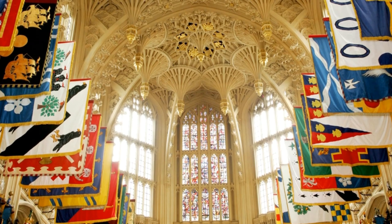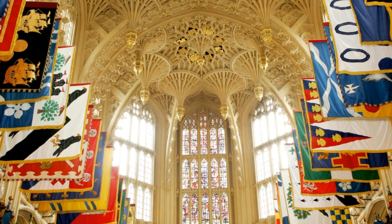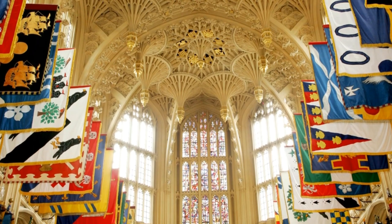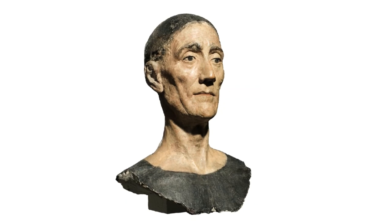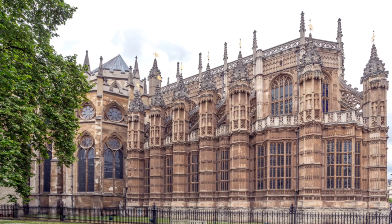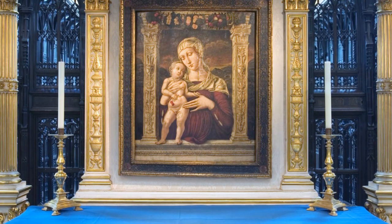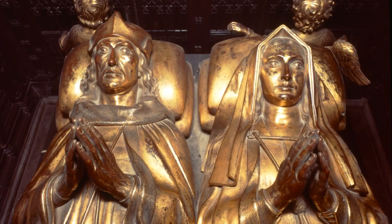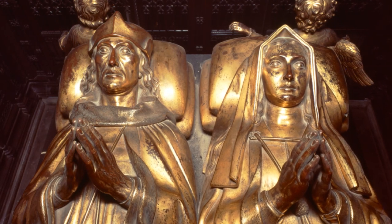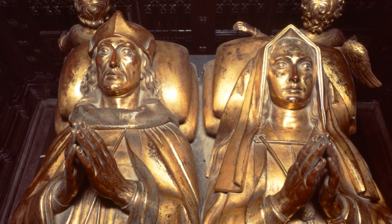No expense was spared in the building of it. The total cost is thought to be around £20,000 — an enormous sum at that time, and this from a king known for being careful with his money. This hugely expensive chapel was built for several reasons: to honour the Virgin Mary, which is why it's known as the Lady Chapel, and also to house Henry's own tomb as a place for prayers for the repose of his soul after death.